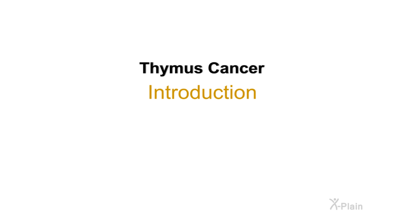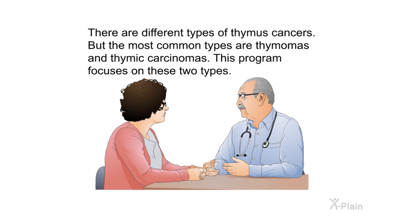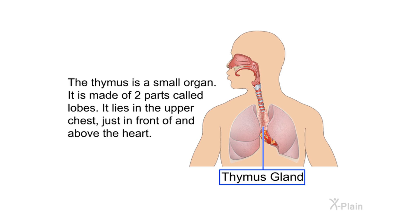Thymus cancer introduction. Thymus cancer is a rare cancer. It starts in the small organ that lies in the upper chest under the breastbone. The thymus makes white blood cells that protect the body against infections. There are different types of thymus cancers, but the most common types are thymomas and thymic carcinomas. This program focuses on these two types.